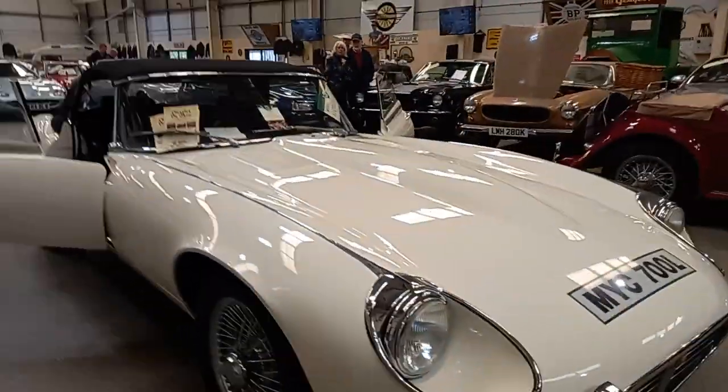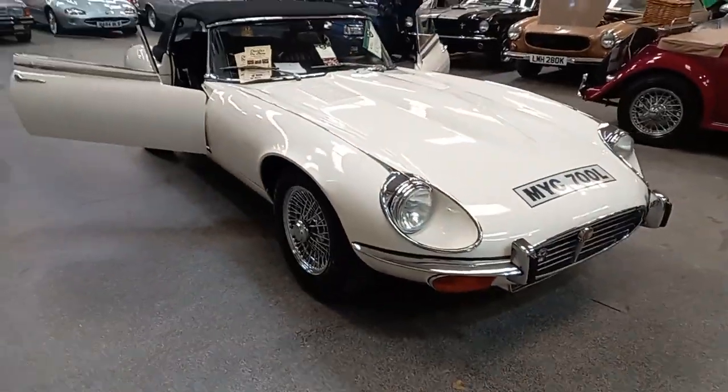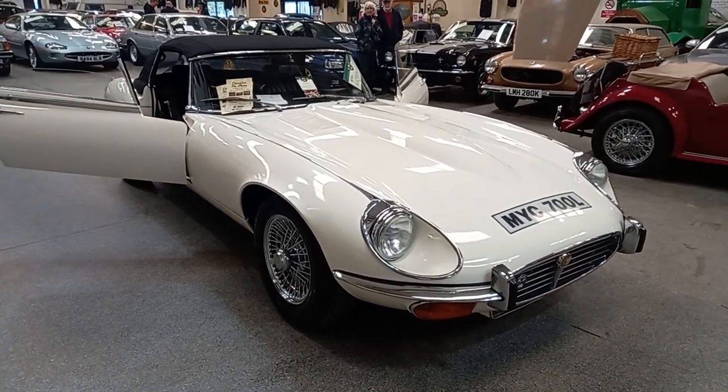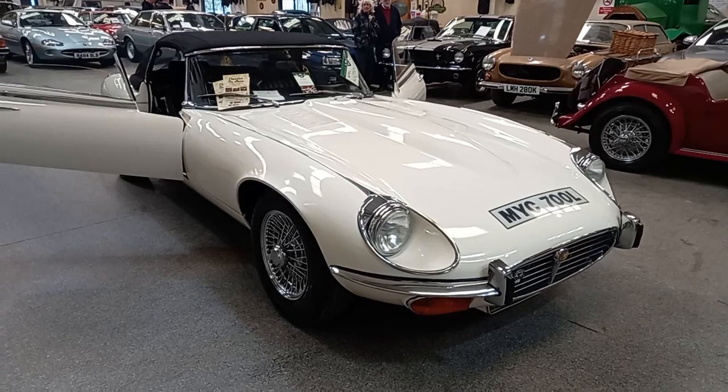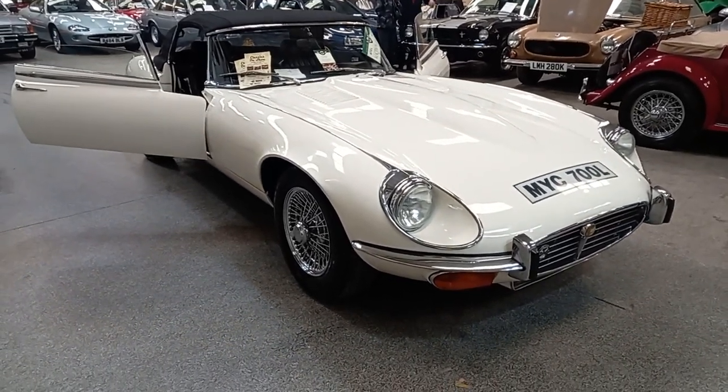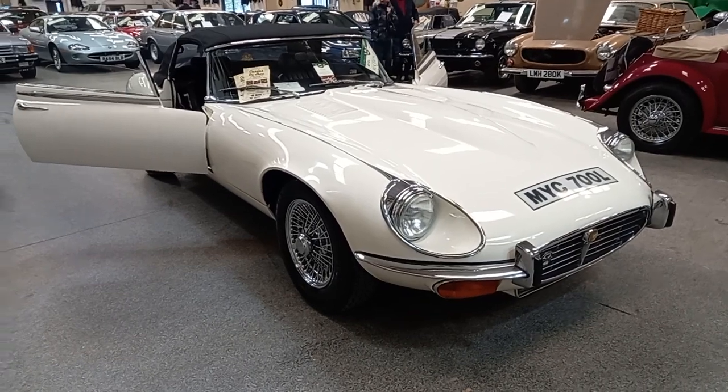Well, there you go guys. Hopefully the video, together with some photographs, has given you an idea as to what we've got. The next step is to come down and have a look. From what I can see, it looks a very nice car, and if you're in the market for a very usable E-Type Roadster, I think this one should be on your list.